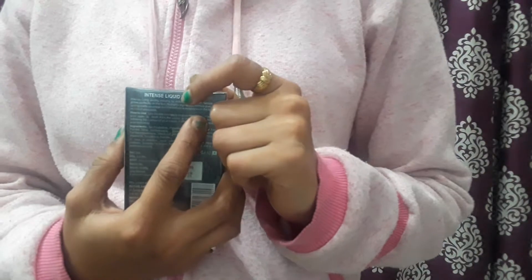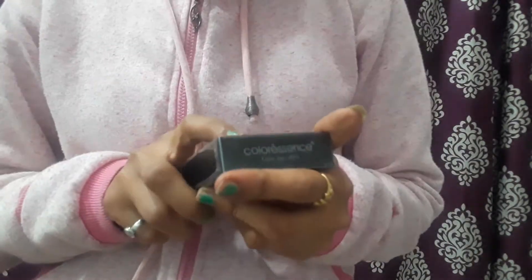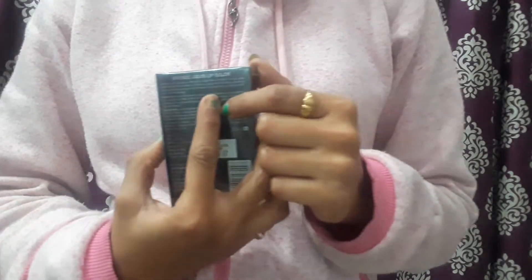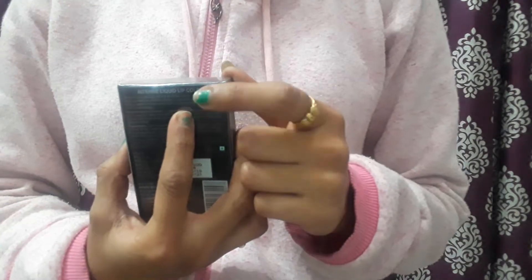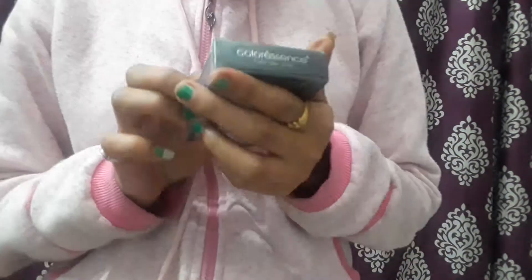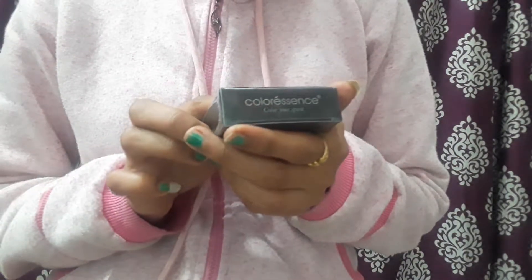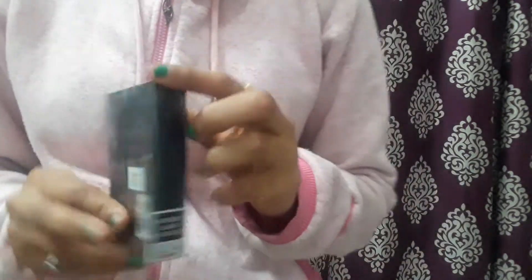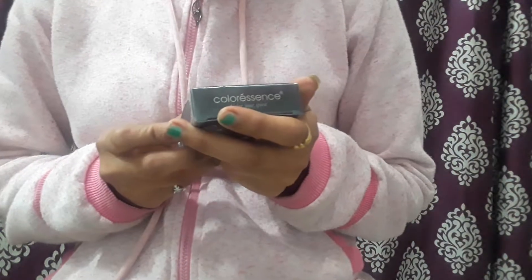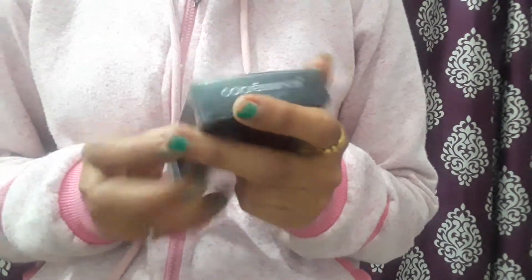The texture is weightless on the lips, so you won't even feel that you've applied a lipstick. It gives matte coverage on the lips, and after application, within 10 to 15 minutes it gives a matte look. It is long-lasting, highly pigmented, with no hint of stickiness.